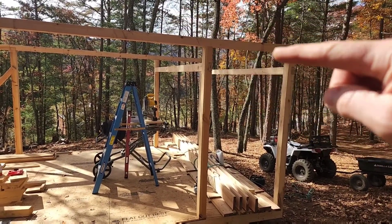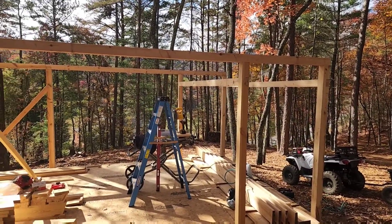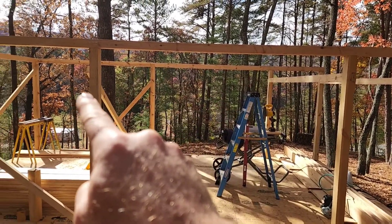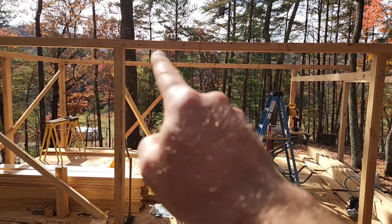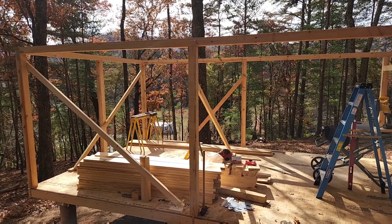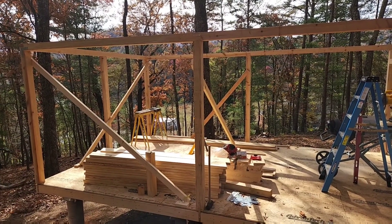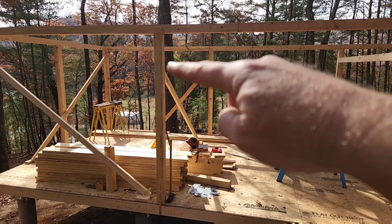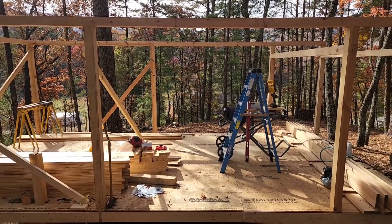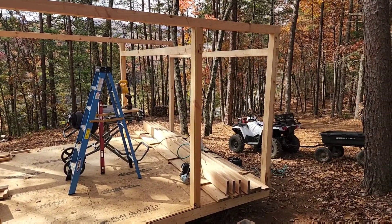These longer beams up here that go across — nothing really technical about it. Everything went well, and I now have to put some angle bracing in at a lot of these junctions here. I'll probably be working on that for most of the afternoon. A lot of those braces are going to come from the scrap left over from cutting these posts — I think each one had about five feet left on it, so I'll use those scraps for that. Everything looks good, everything's rolling fine.